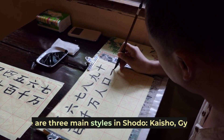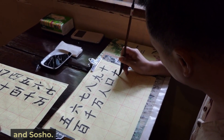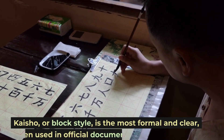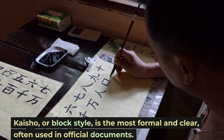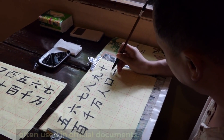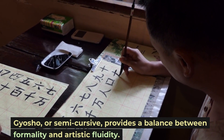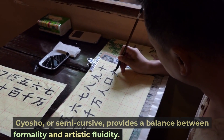There are three main styles in Shoto: Kaisho, Gyosho, and Sashō. Kaisho, or Block style, is the most formal and clear, often used in official documents. Gyosho, or Semi-cursive, provides a balance between formality and artistic fluidity.